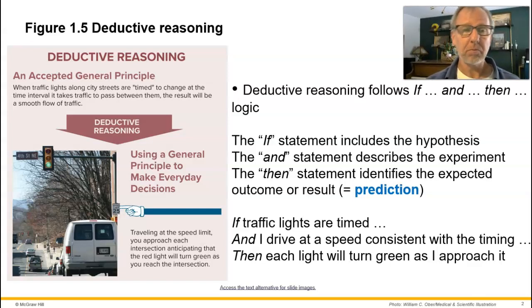In the traffic light example from your textbook: if traffic lights are timed, and I drive at a speed consistent with the timing, then I will expect each light to turn green as I approach it. That's a logical expected outcome — deductive logic. You might think of other examples: if X is true and I investigate or do an experiment like this, then this is the result I would expect.